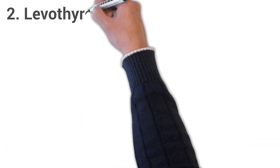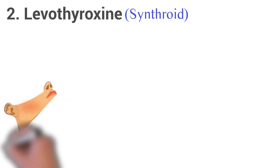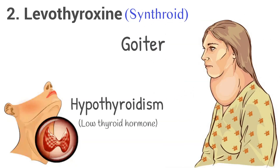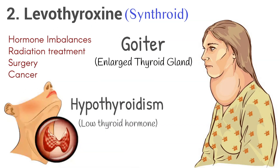2. Levothyroxine, brand name Synthroid. Levothyroxine treats hypothyroidism, low thyroid hormone. It is also used to treat or prevent goiter, an enlarged thyroid gland, which can be caused by hormone imbalances, radiation treatment, surgery, or cancer.